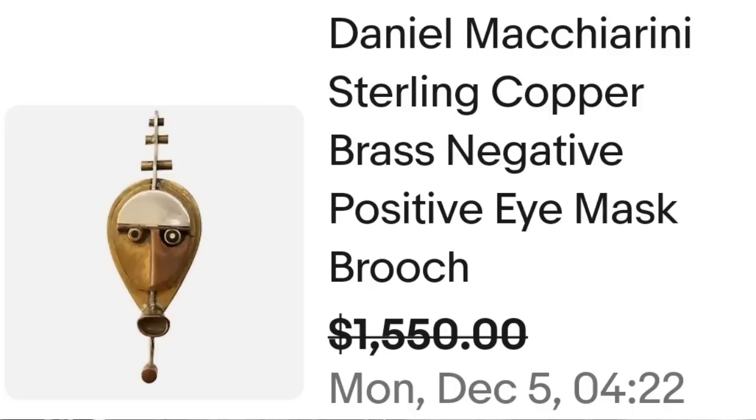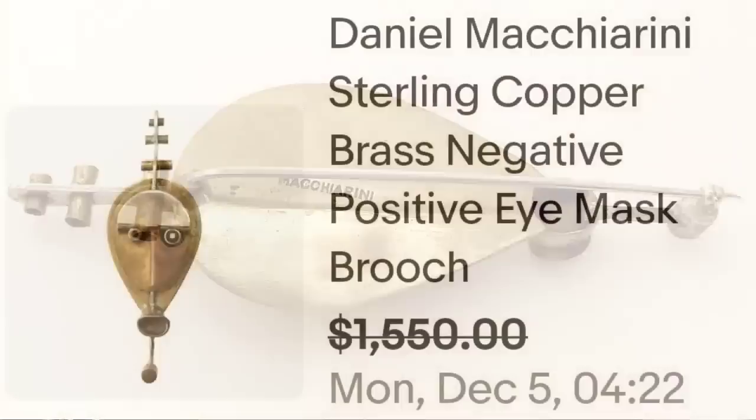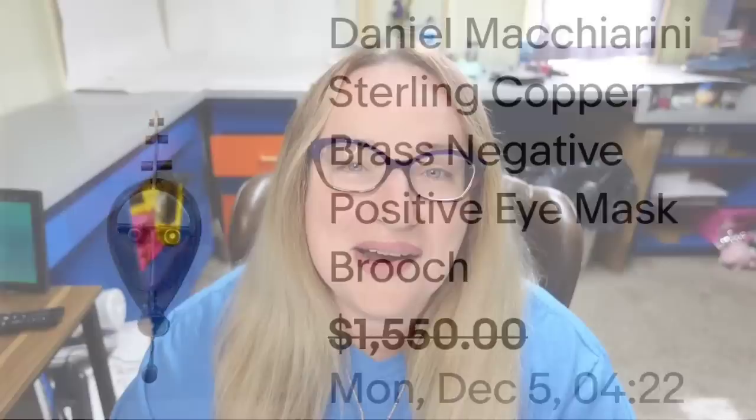Up next is another name I am not familiar with, and another sale over $1,500 for one brooch. This is a Daniel Macchiarini sterling, copper, brass negative positive eye mask brooch, sold for a best offer at $1,550. Here you can see it — a really cool abstract face brooch. On the back it was clearly marked Macchiarini under the pin.